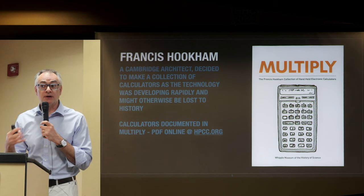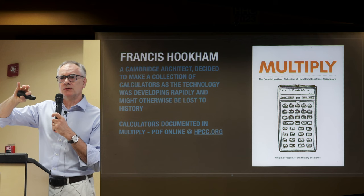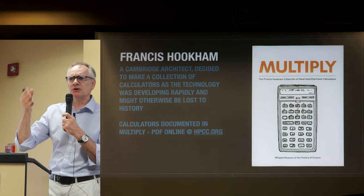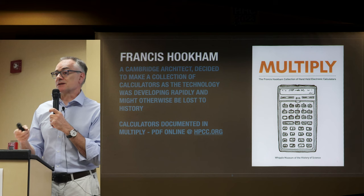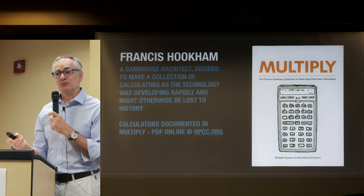In the archive there are other interesting documents — typewritten or golf-ball-printed items. We've got the press release from HP in Berkshire about the launch of the HP 41, and a printed article about adding a crystal to the HP 45 to make the timer accurate. So we've found a lot of interesting material.